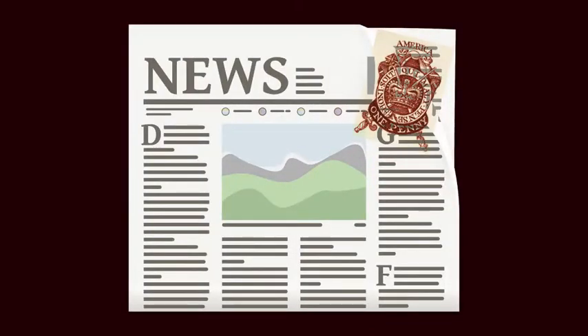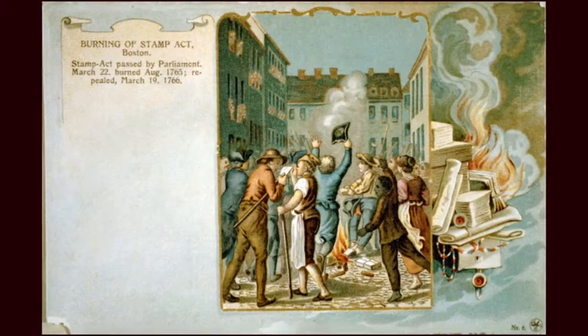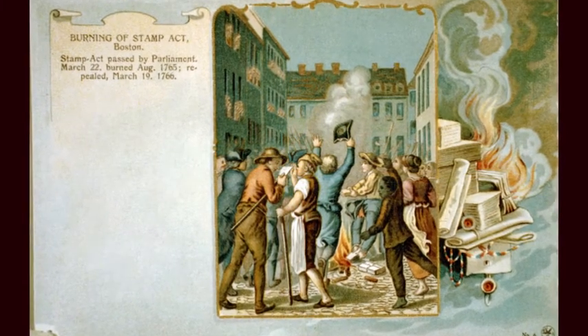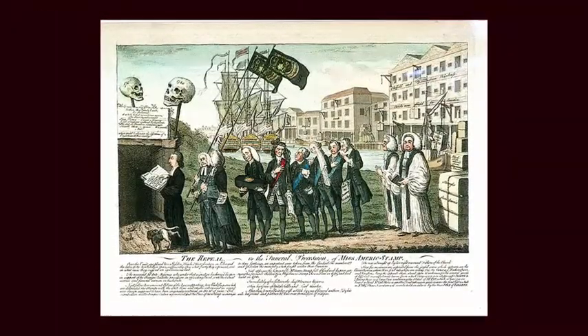It required that all printed materials have a special one-penny stamp on them. The colonists protested this act because they were being taxed and did not have a say in it, which was a violation of what they considered their right as Englishmen. The act was repealed a year later, but the seeds of discontent had been planted.